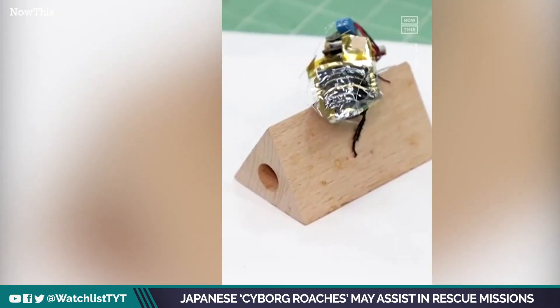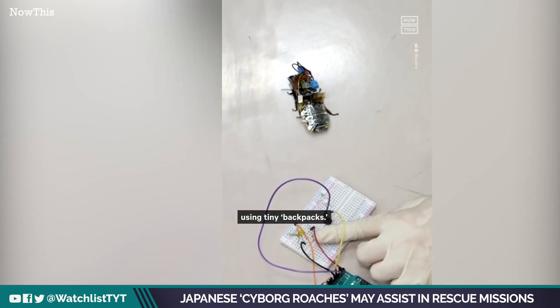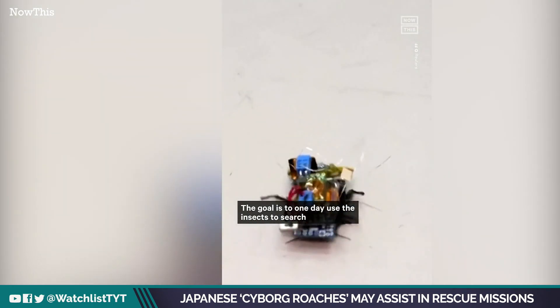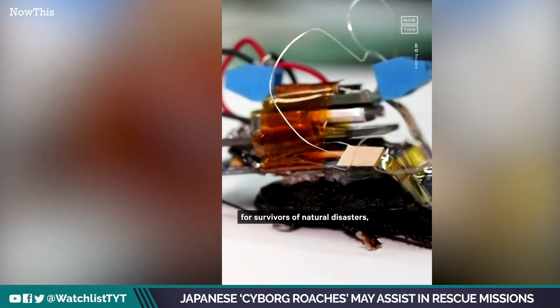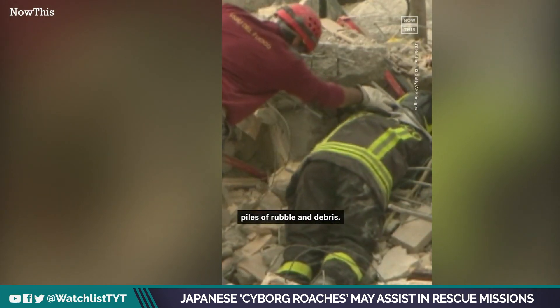These cyborg roaches might just save your life. Scientists have figured out a way to control cockroaches using tiny backpacks. The goal is to one day use the insects to search for survivors of natural disasters, making use of the small creature's ability to easily navigate piles of rubble and debris.